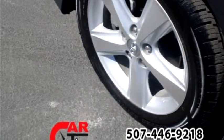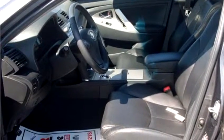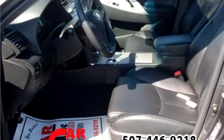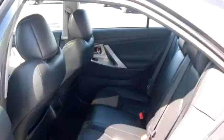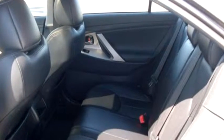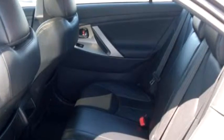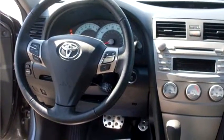It has options like traction control, child lock, dual climate, and side impact air bag. Please come to visit us at 1150 Hoffman Drive, Owatonna, Minnesota 55060, or give us a call at area code 507-446-9218.